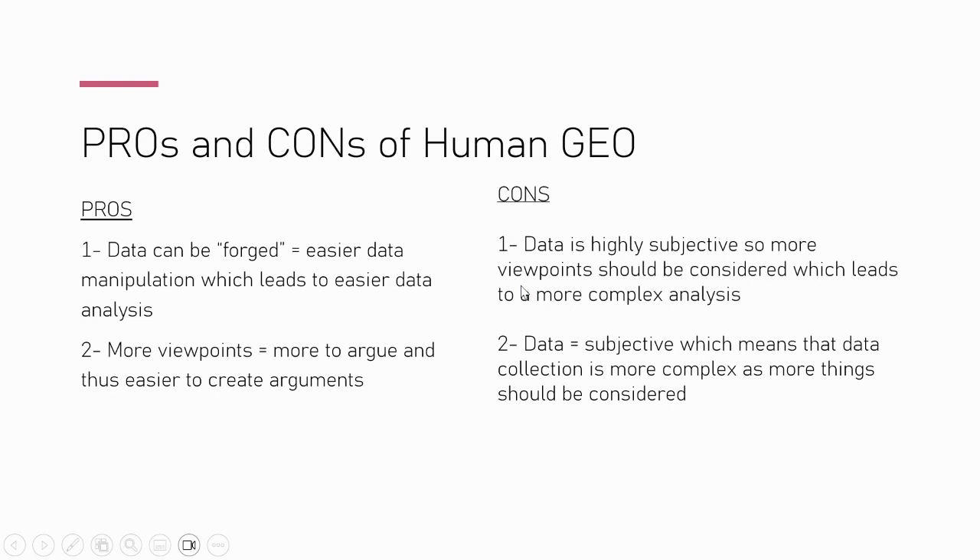Moving on to human geography, which I think is the smart play. You can waffle and cover so much. The biggest advantage is that you can manipulate and present your data in ways that make analysis easier — I'm not telling you to make up data, but it can be framed strategically. You can also take so many viewpoints across different players and create loads of different arguments and evaluative points to get maximum marks.